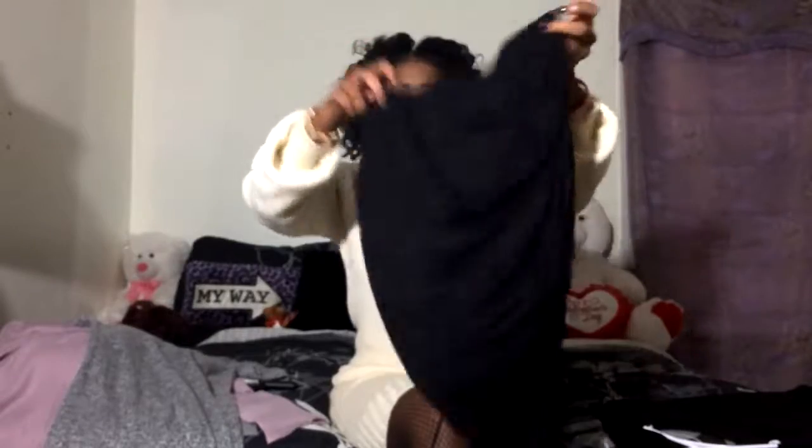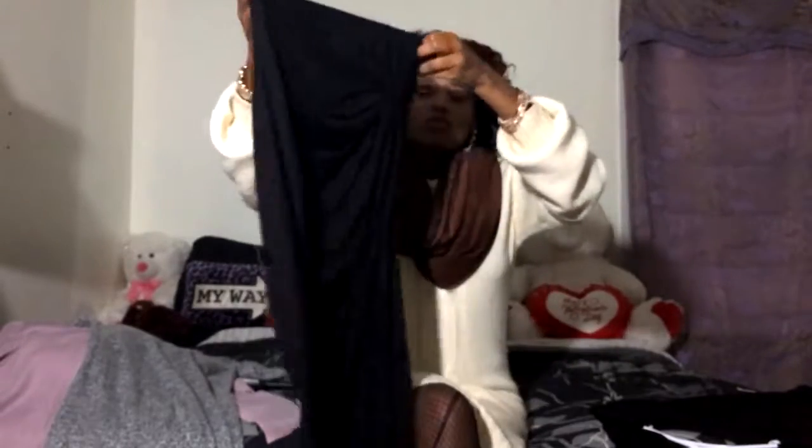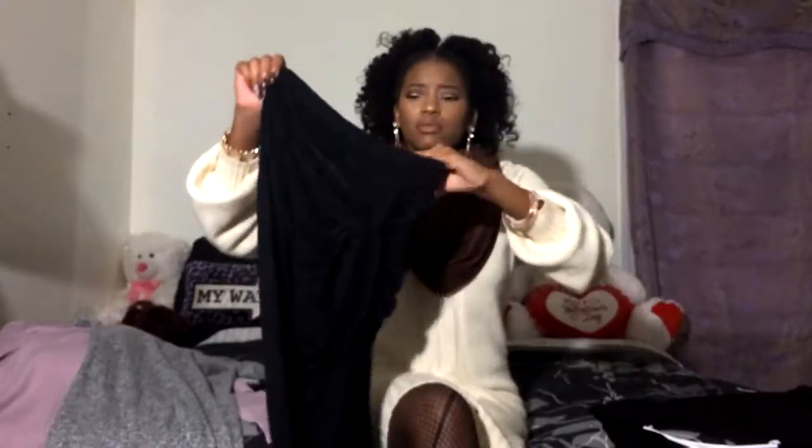Lastly from Rue 21, I have this black skirt. It's basically the same style as the burgundy one.